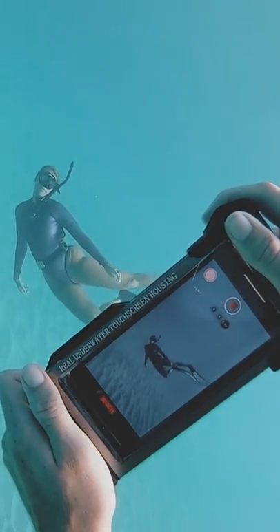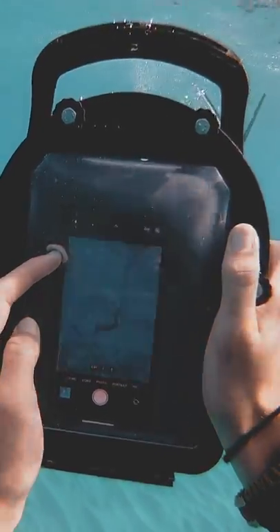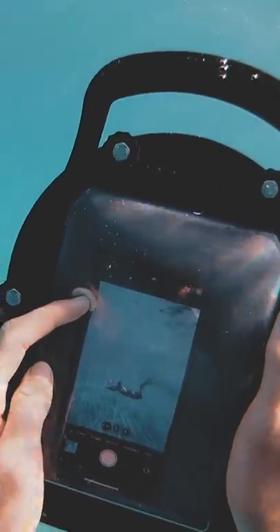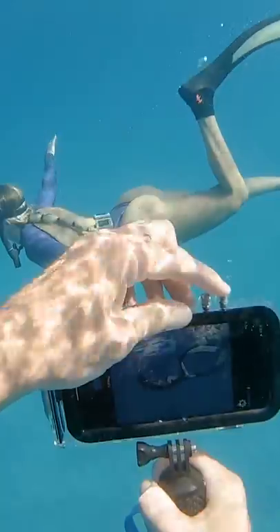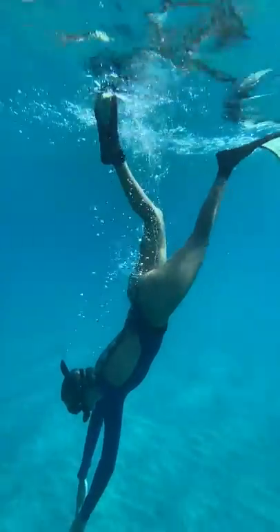I get asked all the time what equipment I use underwater, and you'd be surprised to find out that I actually use my iPhone sometimes. I'm going to test out these four different underwater cases and see which one I can get the best clips with. You'd be surprised — your phone actually works really well.